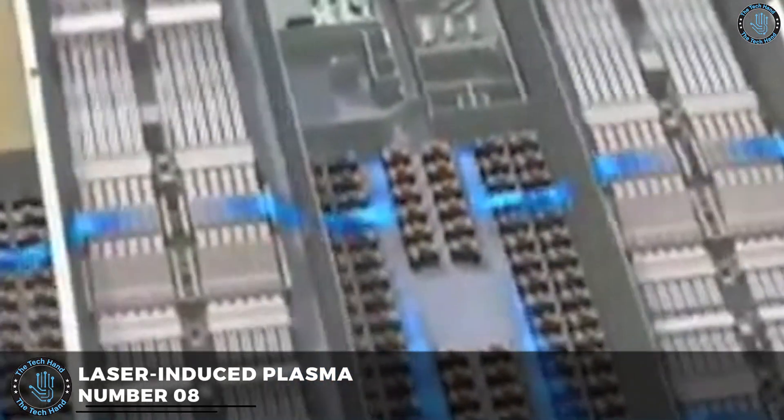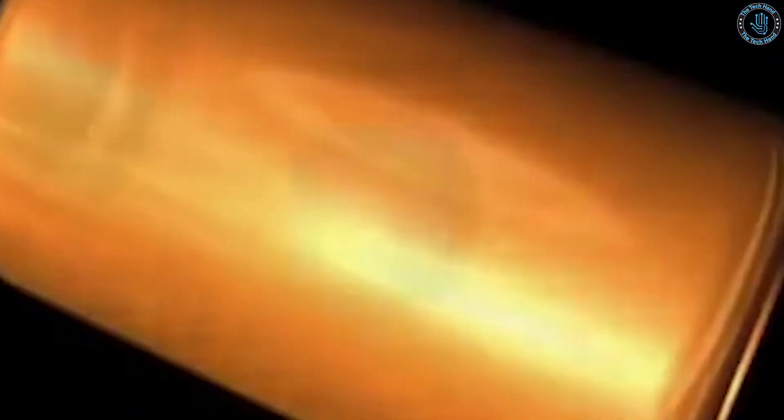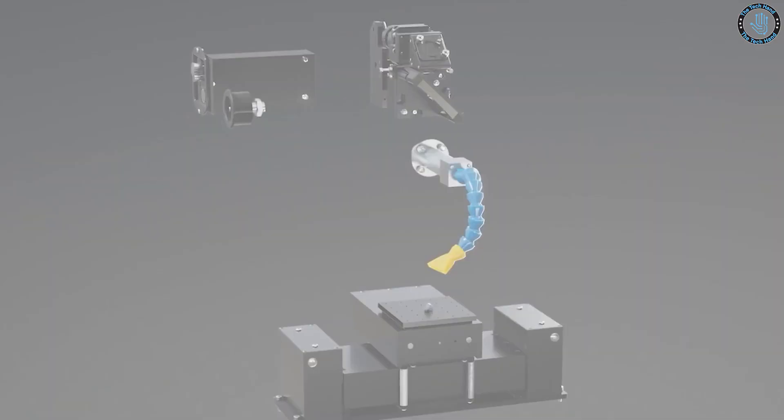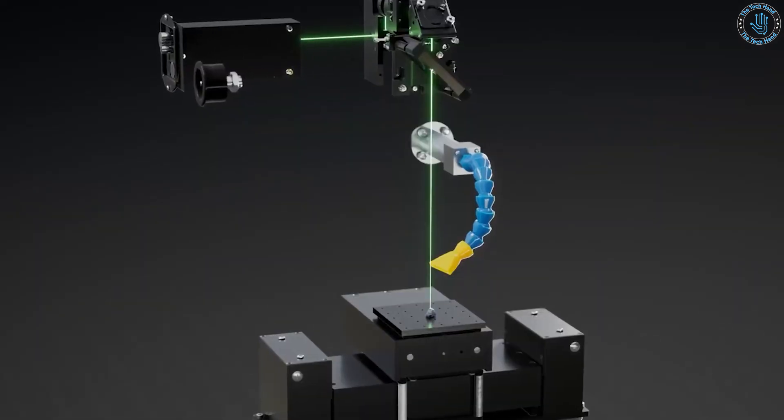Number 8: Laser Induced Plasma Acceleration Fusion. LIPA fusion is a fusion energy concept that involves using high-energy lasers to accelerate a stream of plasma, causing it to collide and fuse with another stream of plasma. In LIPA fusion, a gas is ionized using lasers to create a plasma. The plasma is then subjected to additional high-energy lasers which accelerate it to extremely high speeds. The accelerated plasma is then directed to collide with another stream of plasma, causing the two to fuse together and release energy.